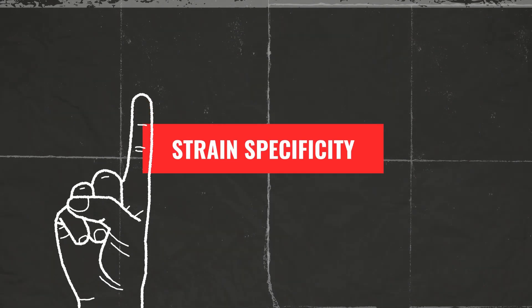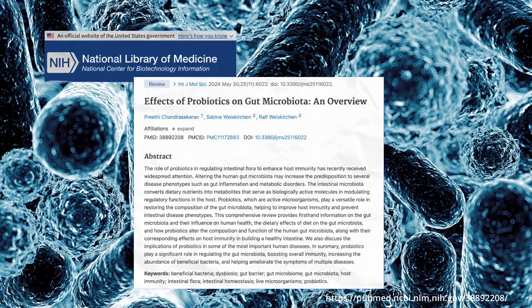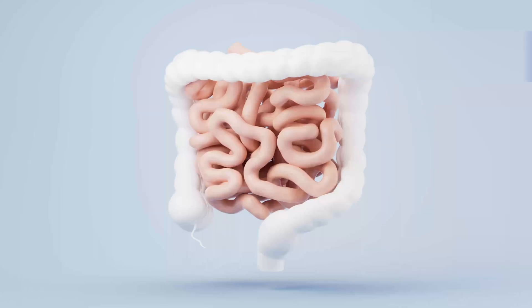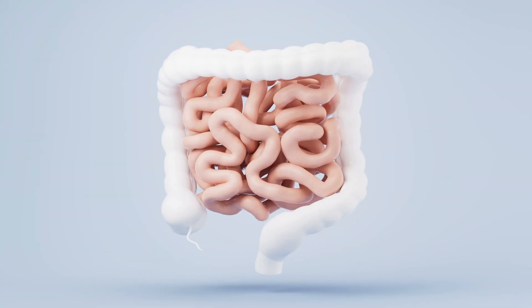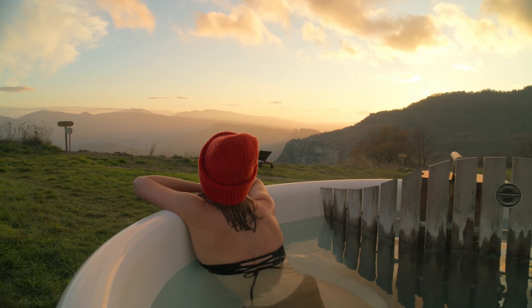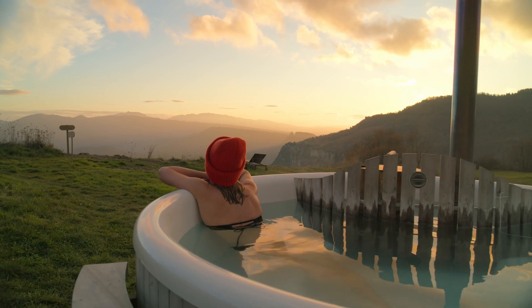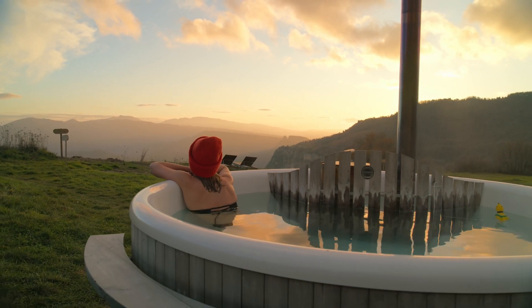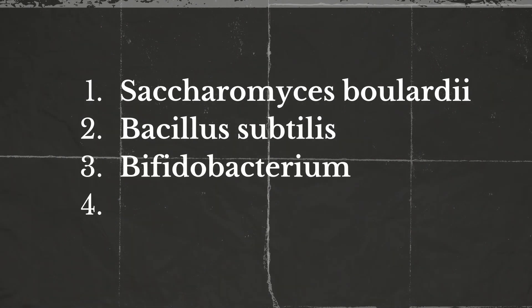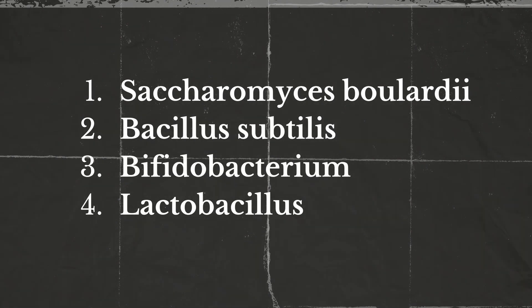First, strain specificity. Different probiotic strains have different effects on health. For example, Lactobacillus rhamnosus GG has a proven effect of supporting gut health, while Bifidobacterium longum may help with immune regulation. Selecting a strain that aligns with your specific health goals is crucial. Safe choices for most people to start with may include Saccharomyces boulardii, Bacillus subtilis, Bifidobacterium, and Lactobacillus. To choose the right strain and to make your belly happy, always consult a doctor first.